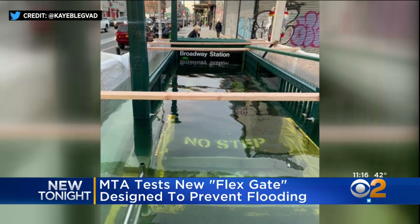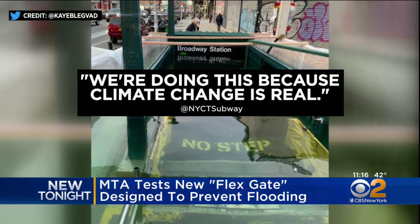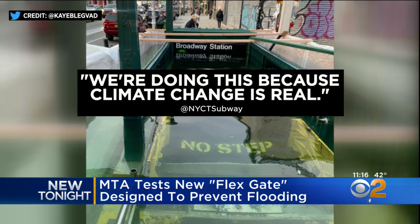It turns out workers were testing a new flex gate, which is a barrier to seal off the entrance during flooding. The transit agency says it worked, responding to the rider in part by saying, 'We're doing this because climate change is real.'